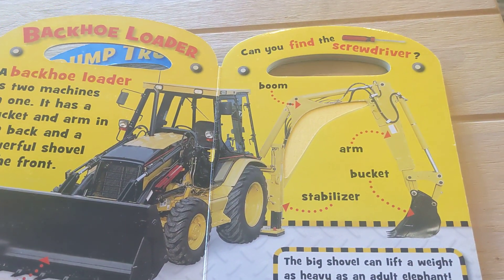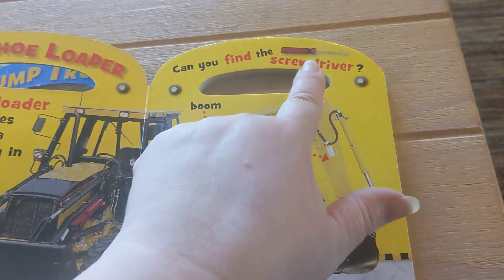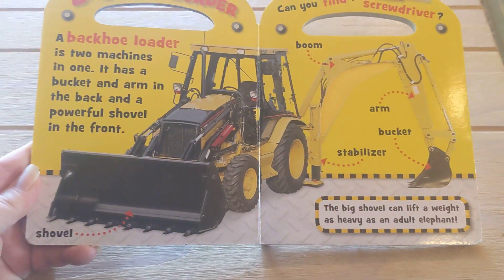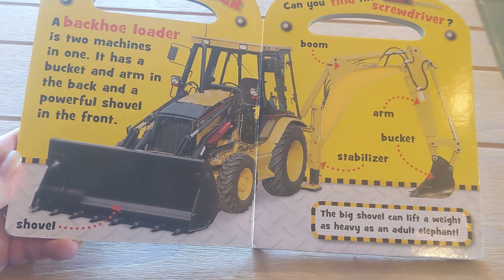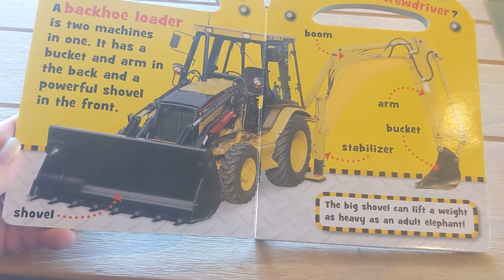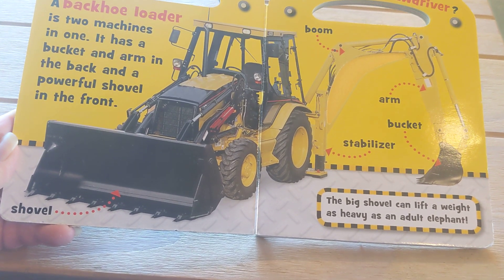This time we're looking for a screwdriver. Backhoe loaders. A backhoe loader is two machines in one. It has a bucket and arm in the back and a powerful shovel in the front.